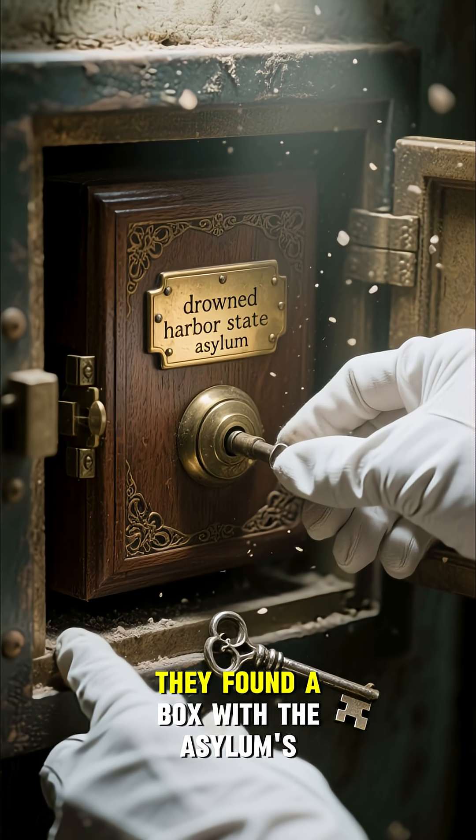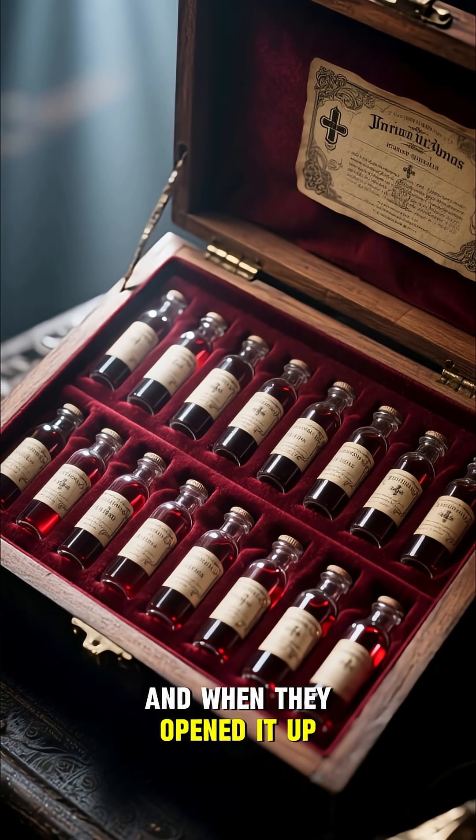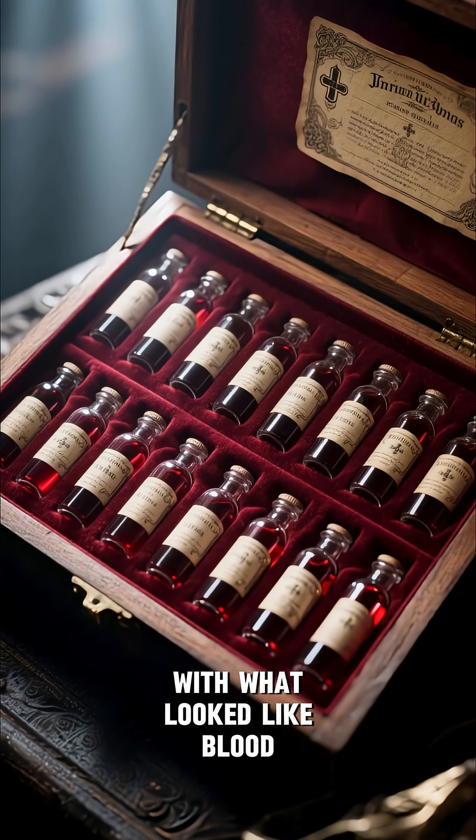Inside the safe, they found a box with the asylum's name and a key. And when they opened it up, they found 12 glass vials filled with what looked like blood.